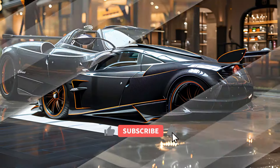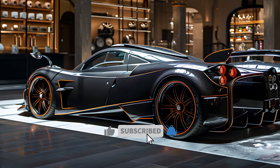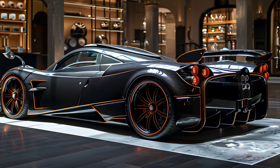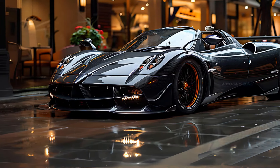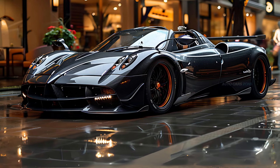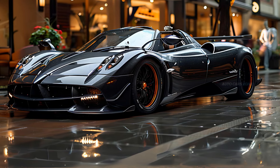The price of the Pagani Utopia is almost $2.5 million, which is a reflection of its uniqueness and the exceptional level of craftsmanship that went into its production. This price guarantees that the Utopia maintains its status as a scarce and highly desired masterpiece in the realm of supercars.